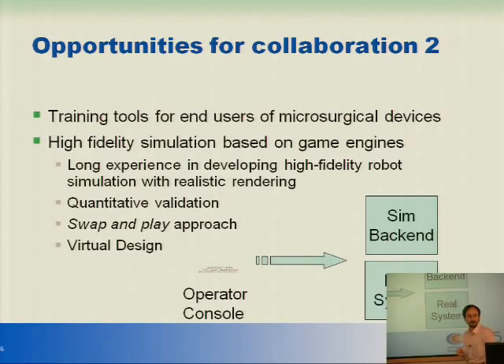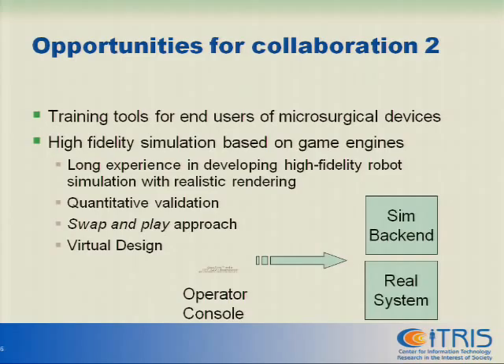The other thing is it allows virtual design very easily. What happens if I move the microscope to a different position? What happens if I have two microscopes rather than one? What happens if I move a sensor to one position rather than another? These are all things we have done for mobile robotics with great success, and people have changed the design of their robots by using the simulation environment. We don't have this system in place for micromanipulation yet, but we can develop it.